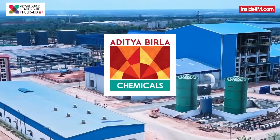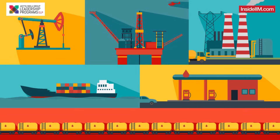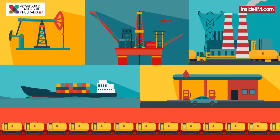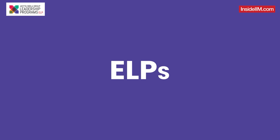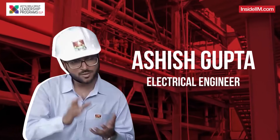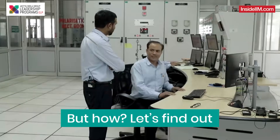At the Aditya Birla Chemicals Plant at Renukoot, they make products essential to our daily lives. The plant supports so many different industries. And who supports such a massive plant? ELPs like Ashish Gupta, an electrical engineer who becomes absolutely essential to this chemical plant. But how? Let's find out.